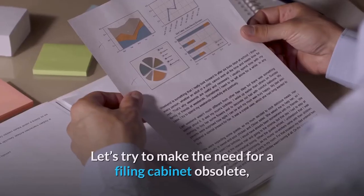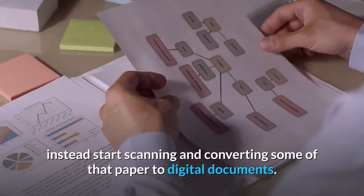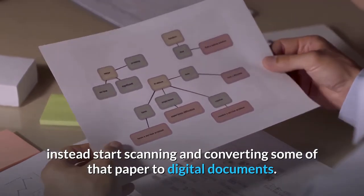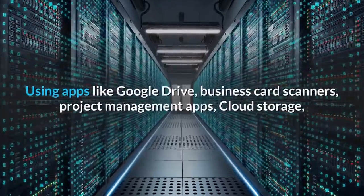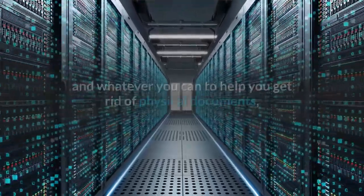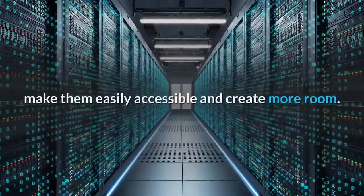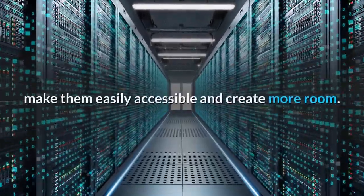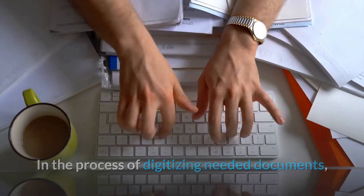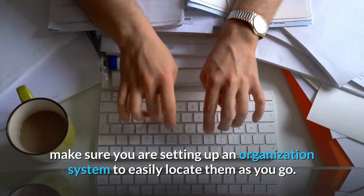Declutter your computer. Let's try to make the need for a filing cabinet obsolete. Instead, start scanning and converting some of that paper to digital documents. Using apps like Google Drive, business card scanners, project management apps, cloud storage, and whatever you can to help you get rid of physical documents, make them easily accessible and create more room. In the process of digitizing needed documents, make sure you are setting up an organization system to easily locate them as you go.